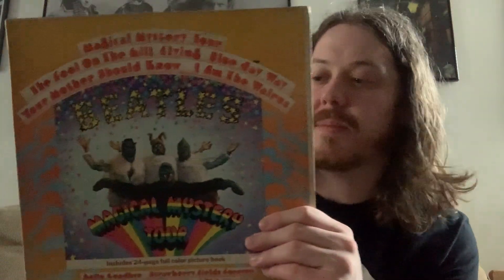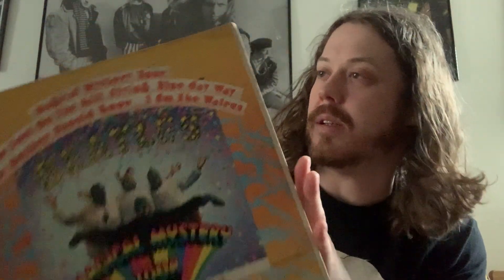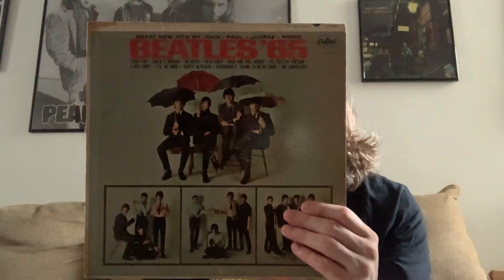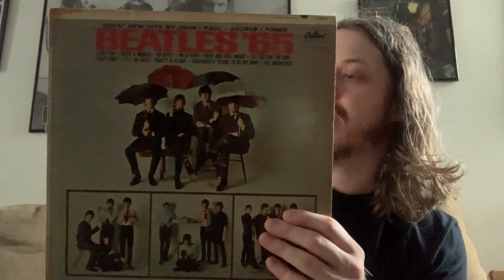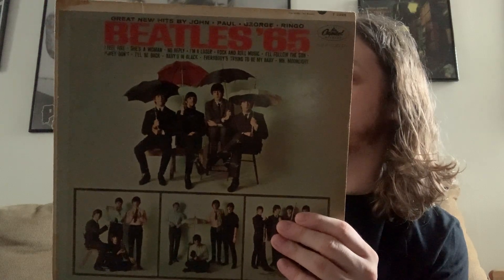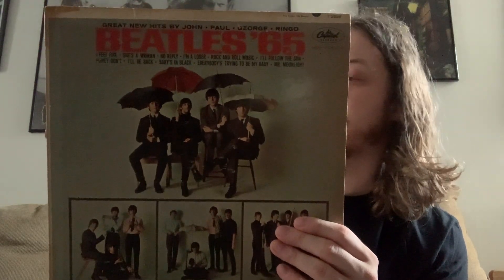Next is another soundtrack and album — A Hard Day's Night. Always love the artwork on here. Great compilation I talked about in the last video, so I'm not going to say much. Same track listing. Next is Beatles 65 — this is pretty much Beatles for Sale, just with a couple tracks removed and others added, like I'll Be Back, She's a Woman, I Feel Fine. Those weren't included on Beatles for Sale.